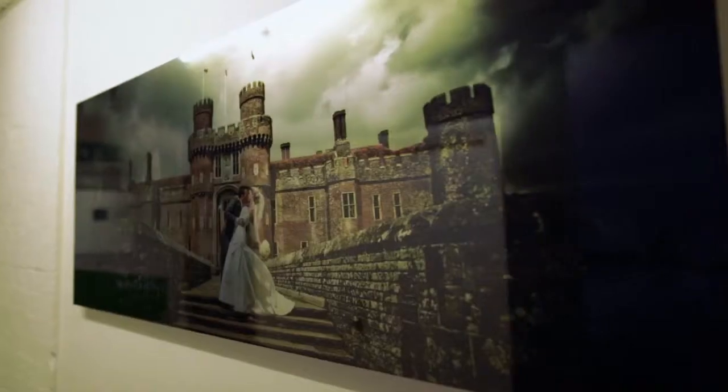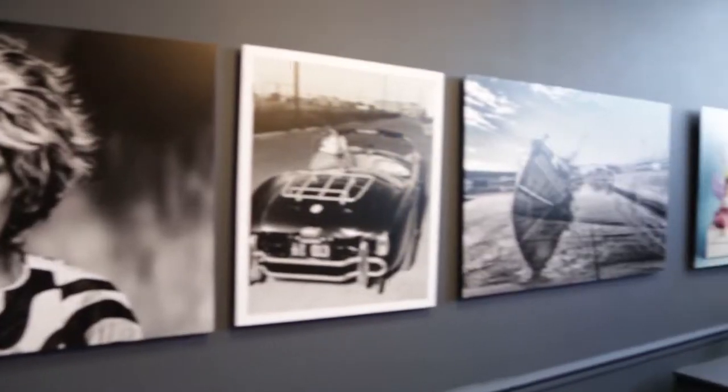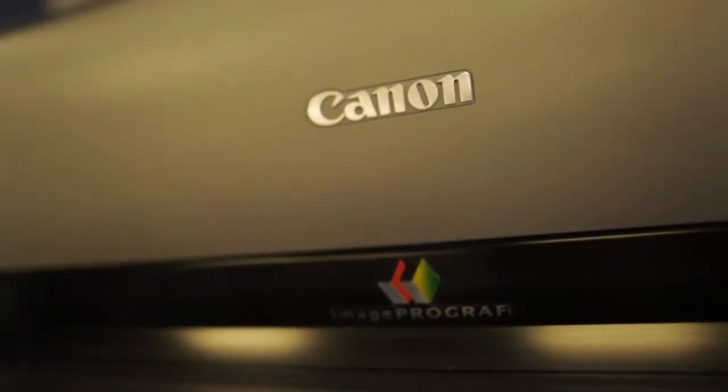We basically do acrylic prints, aluminium mounted prints, foam mix mounted, obviously fine art printing and framing — and everything is produced out of the Canon machines. We also produce a lot of prints for commercial clients: a lot of their window graphics, a lot of their poster prints.